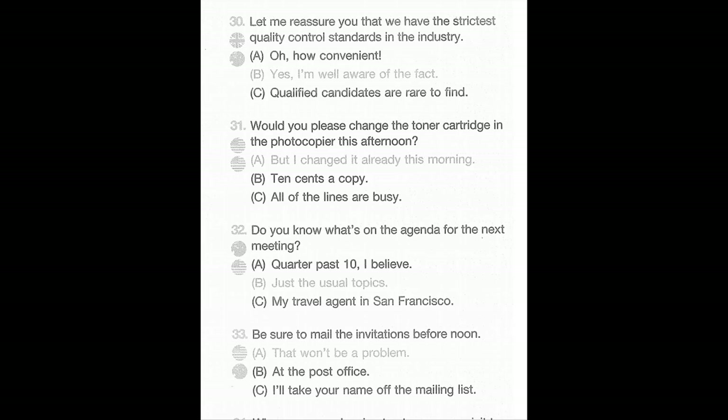Number 31: Would you please change the toner cartridge in the photocopier this afternoon? A: But I changed it already this morning. B: Ten cents a copy. C: All of the lines are busy.